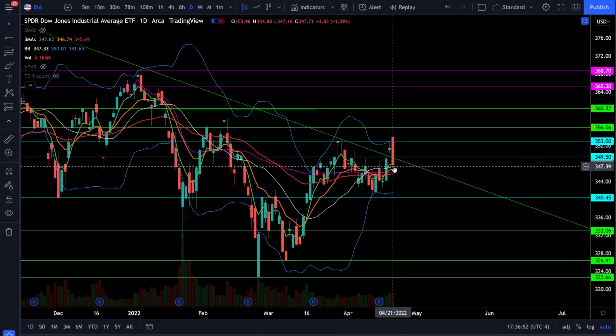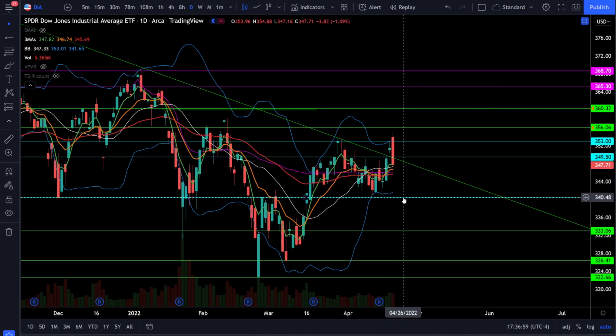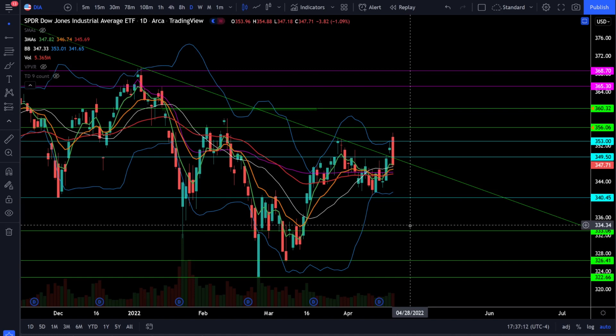You can still be bullish on the Dow Jones above 347 and 346, but if we lose those support levels it's very likely we're coming down to test critical support at 340. Watch 347 and 346 as critical support for the Dow Jones — if those levels fail, you're looking for a retest of 340, and below 340 we're looking a lot more bearish for the retest of 333 and possibly even lower.